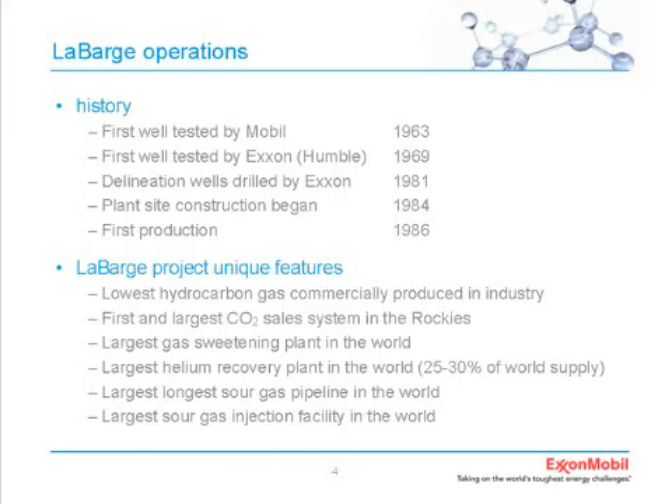The Chute Creek facility is the largest gas sweetening plant in the world, and also the largest helium recovery plant in the world—lots of interesting firsts, largests, biggests, and sourests. The layout shows we're in the southwest corner of Wyoming, sort of north and east of Salt Lake City, with Colorado not too far away. The production area is indicated by the red block.